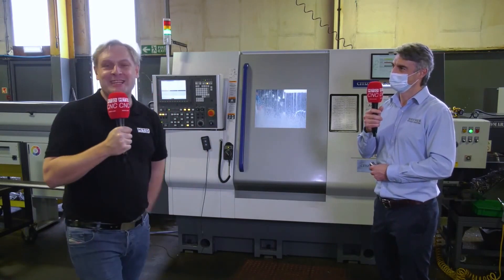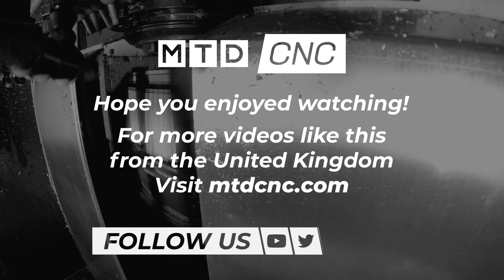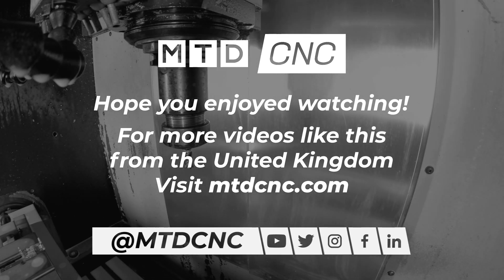Thanks ever so much. Shout out to the guys at Bryken Engineering up in Liverpool.